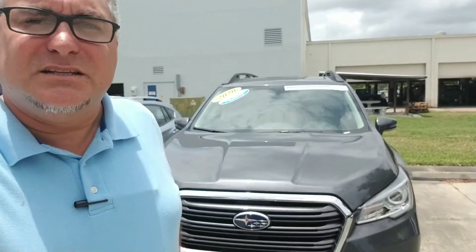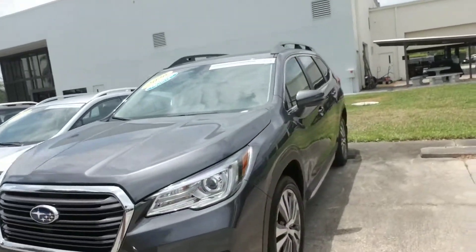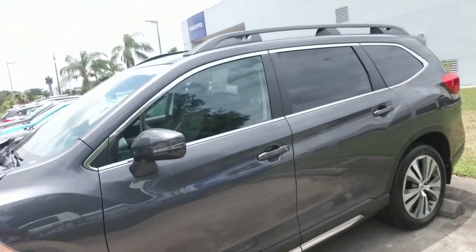Hello Daniel, this is Joseph Hanks and it's always a beautiful day here at Subaru of Melbourne. Today I'm here to show you the Subaru Ascent. I'm just going to give you a quick walk around the vehicle so you get a nice visual of it.